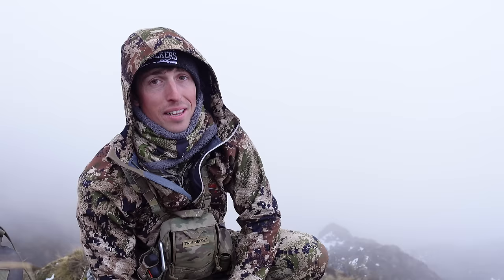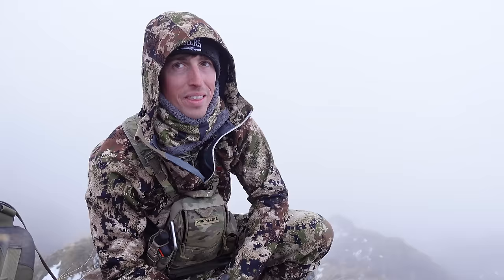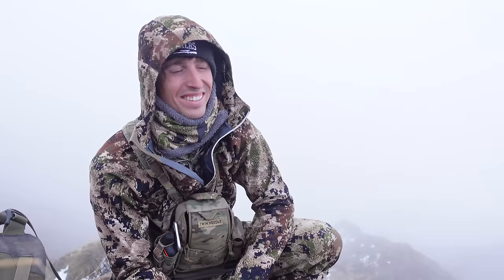Well, that pretty much sums up this evening. A bit gutted — in our heads this was going to be the best chance to get onto a chamois this afternoon. It's just been one of those trips.